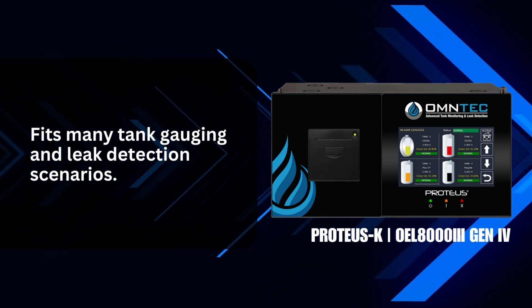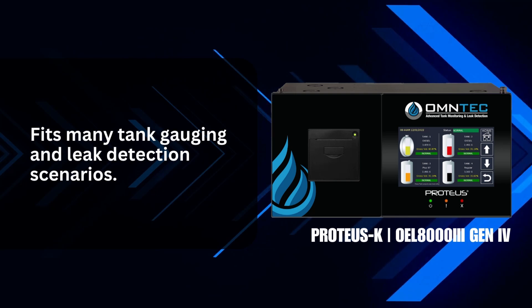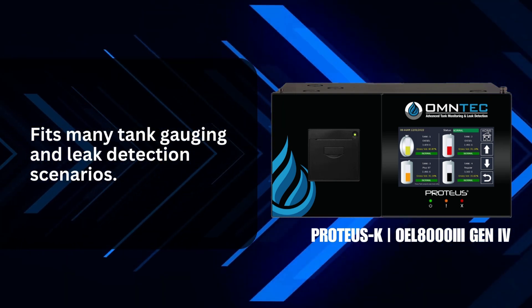The Proteus-K series can simultaneously monitor product levels, water levels, temperature, leaks, and more, in up to 8 tanks.